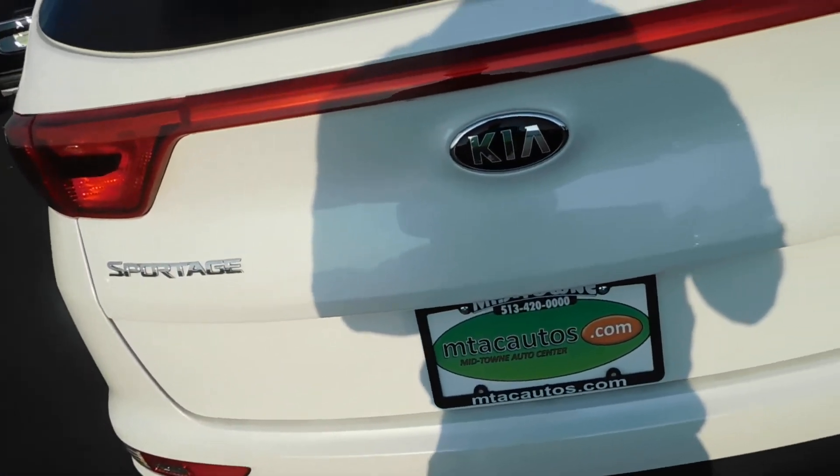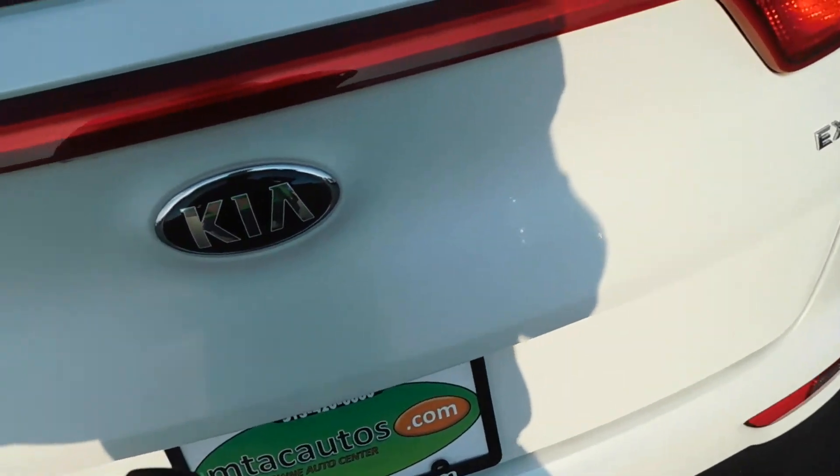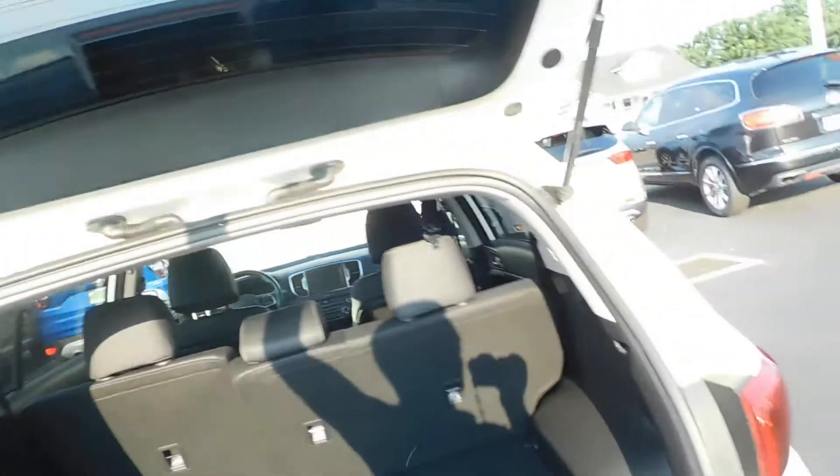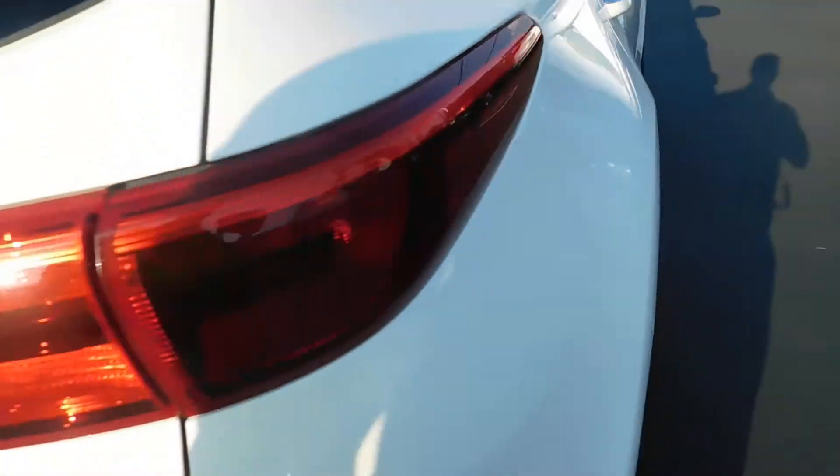Privacy glass, leather seats, and power outlets in the rear. There's your cargo space. Here's the cargo area — spare tire is in there as well. So all of your grocery needs and hobby needs can be met with that cargo room.